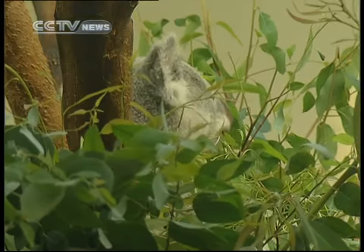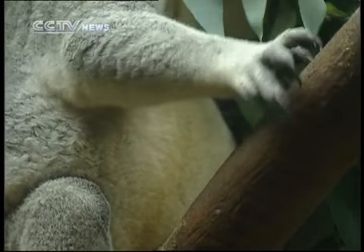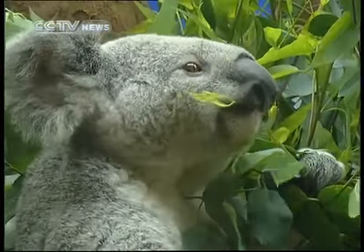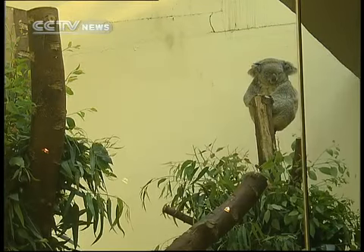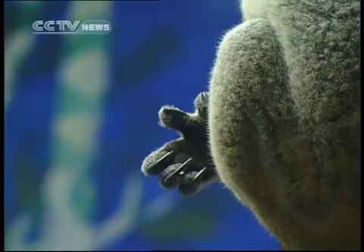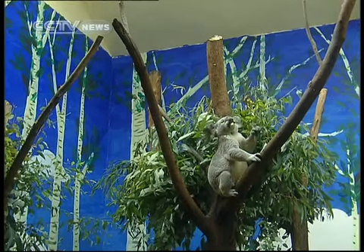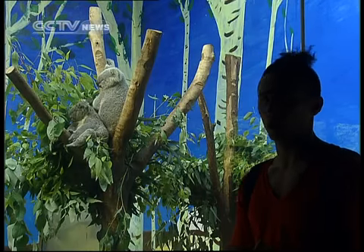What lives down under, in trees, has long claws, and eats eucalyptus leaves? Who would have thought — they even brought in koala bears to the zoo here in Guangzhou. There are only two places in China where you can see koalas: one in Taiwan, and two here at the Chimelong Zoo in Guangzhou.